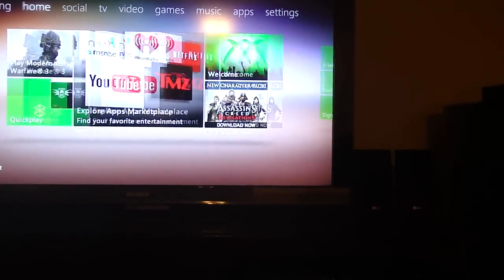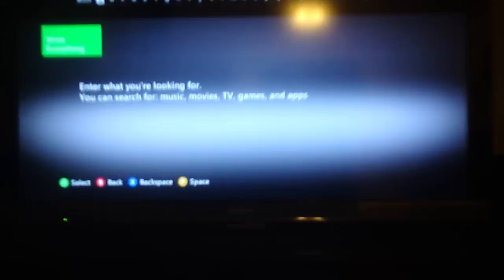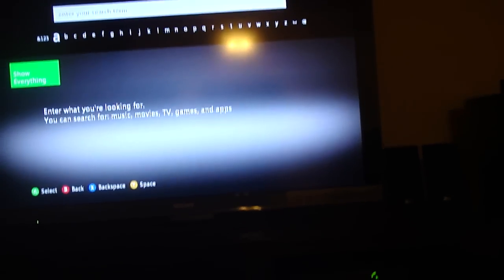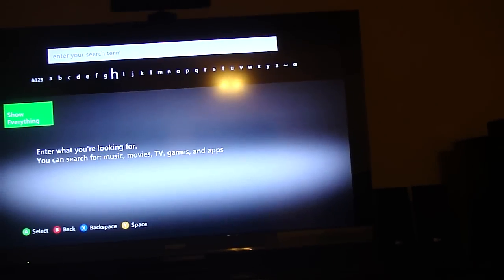They also have Bing, and I know people are going to be like, 'Oh it's awesome, I can finally go online and search.' It actually does work, but even if you try something right now — the only thing you can search for is music, movies, TV, games, and apps. It's stuff from the marketplace, not a full internet browser.